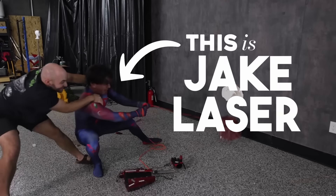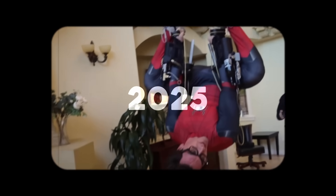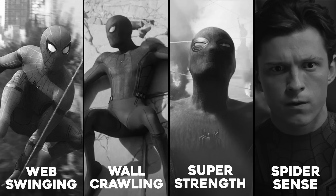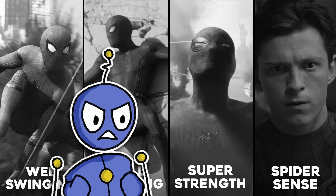This is Jake Laser, and as of the recording of this video, he just made one of the biggest advancements when it comes to bringing Spider-Man to life. And he's not alone. Because after going through more than 10 years worth of research and puzzling together how to recreate his four most important superpowers, not only did I find out how close we really are to becoming Spider-Man, but also how we're getting there.